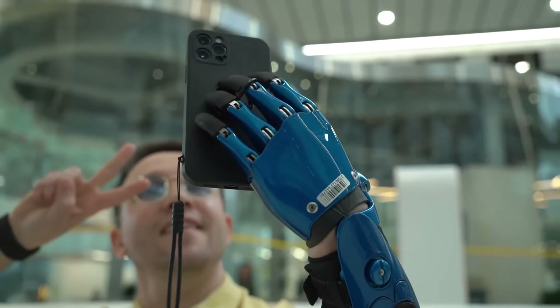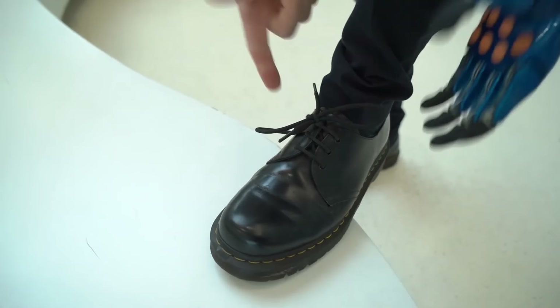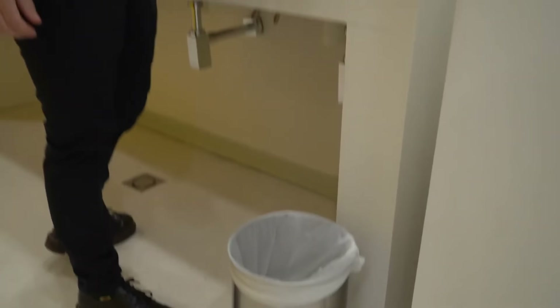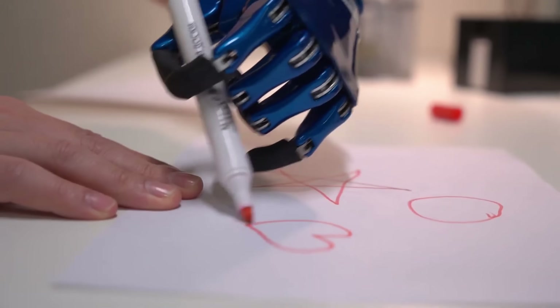Made from strong materials, they can handle up to 10 kilograms, while customizable colors and touchscreen-compatible fingertips make them practical and personal. These prosthetics assist with daily tasks and help train muscles, offering a major step forward in accessible prosthetic technology.